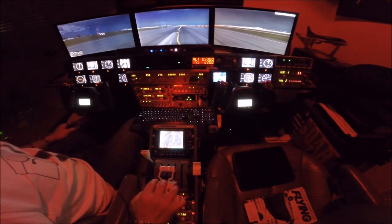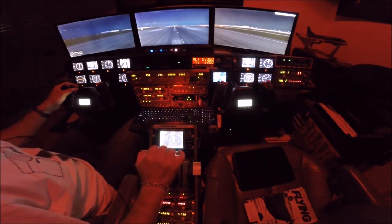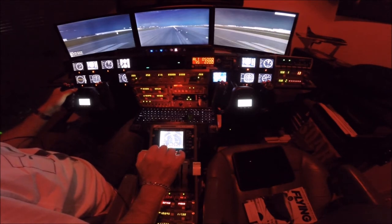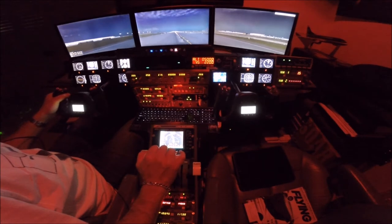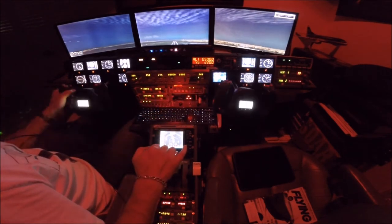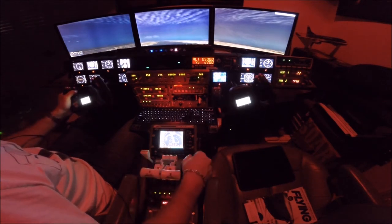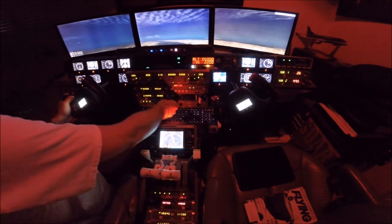All right, 40% engine looks synced. We're going to take off power. Takeoff power is set. Airspeed is alive. 80 knots. V1, VR. Positive rate. Gear up. Gear up selected. Gear up — lights are out. We're 400 above the ground. Flaps are coming up, flaps are up and indicated. Engage autopilot — we have a stable climb. Yaw damps on.